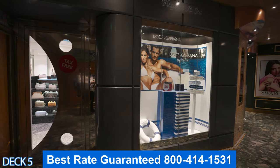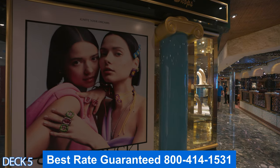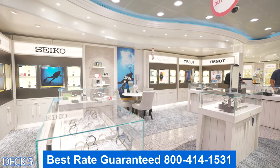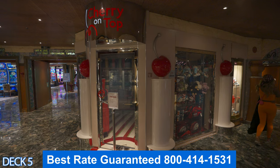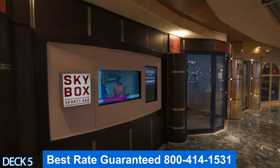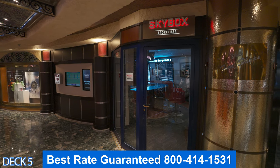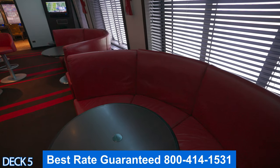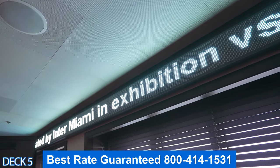If we head toward the back of the ship, we're going to go through all of the shops. The cool thing about the shops is that if you want to buy a watch and you are at sea, it is duty free. Right here is the atrium — the heart of the ship. Around the corner is the Skybox, where you can catch all your favorite sporting events. If it is a serious championship game, get here early because it is going to fill up.